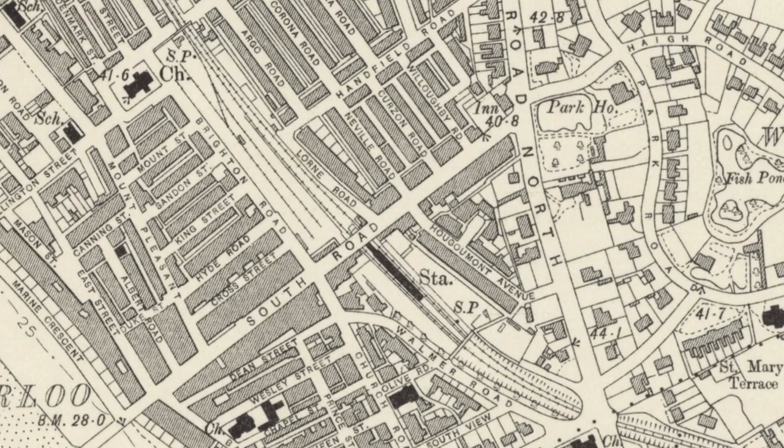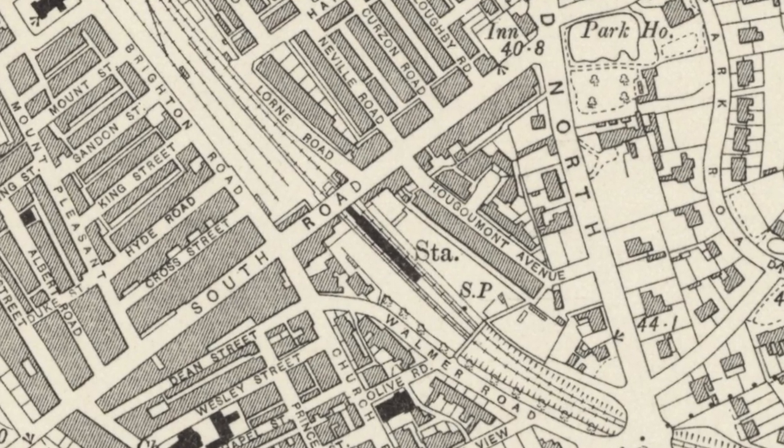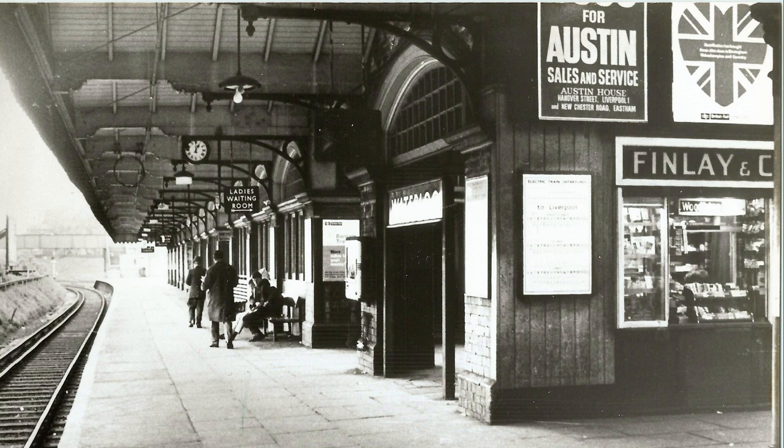The new Waterloo station was built as an island platform on the other side of South Road. With overall canopies and comfortable waiting facilities, it was ideally situated for the area.